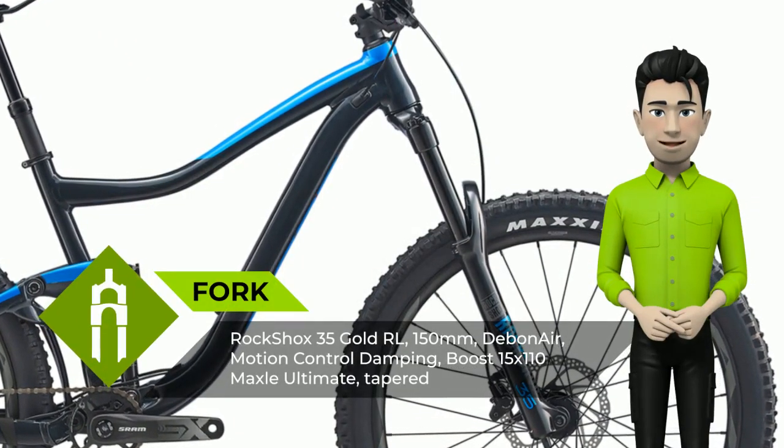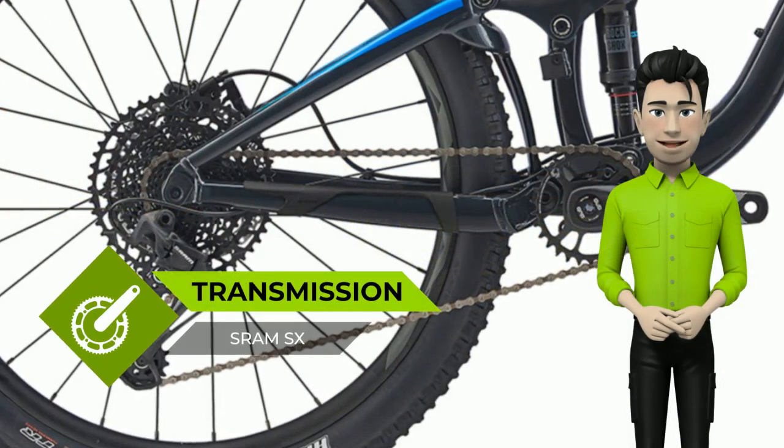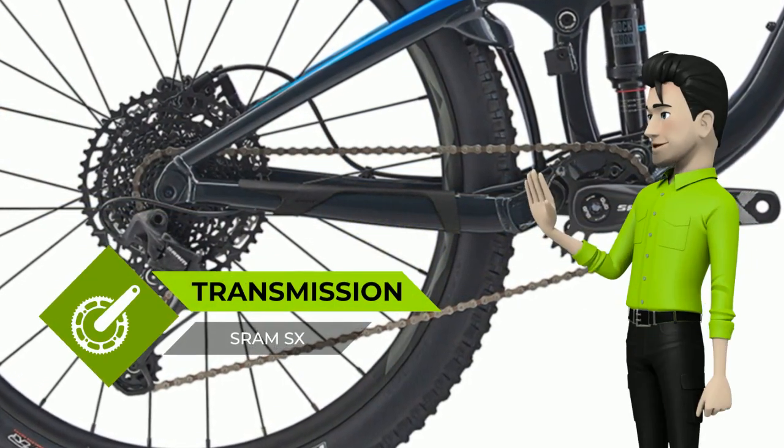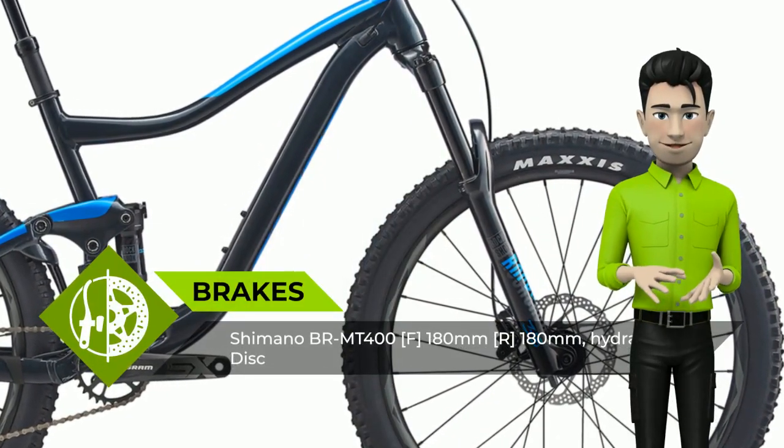The frameset is engineered with a lightweight yet super strong and stiff Aluxx SL aluminum frame. It has updated Maestro rear suspension featuring a trunnion mount shock and advanced forged composite rocker arm to soak up bumps small and large. You get 140 millimeters of smooth active rear travel that gives you the traction and control you need to be one with the trail.